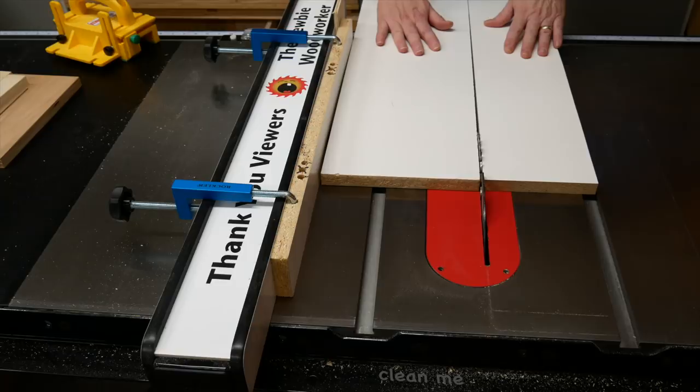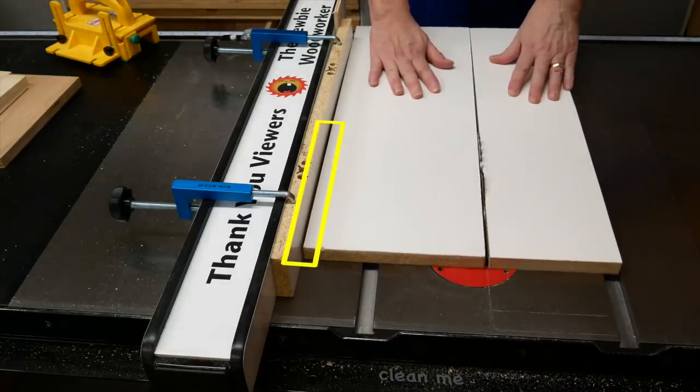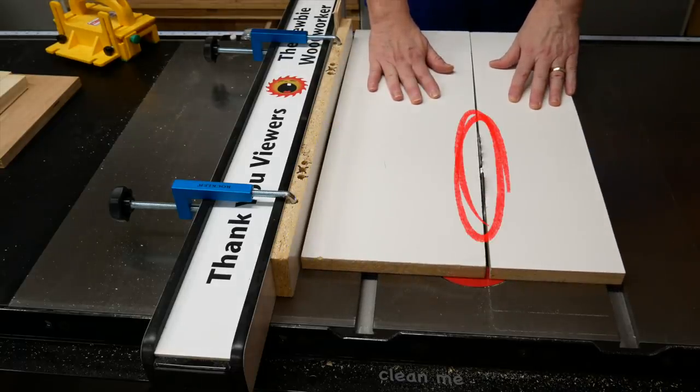I'll start with the boring ones first. Make sure your equipment is set up properly. I'm trying to show a fence that's toed out too much — that means this end is too far this way. When you push your stock through the blade, it looks like it's pulling away from the fence, and while you're wondering what's going on, you stop paying attention to the blade. Not good. So make sure your equipment is set up right.